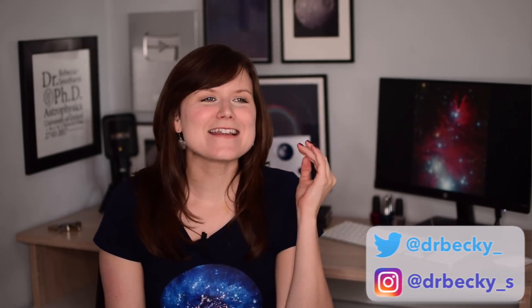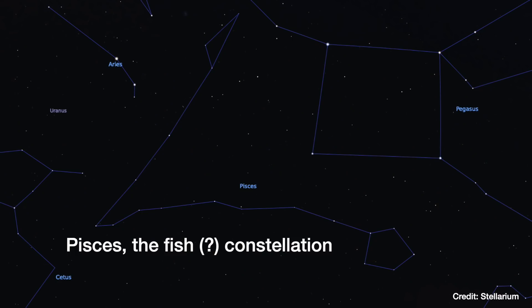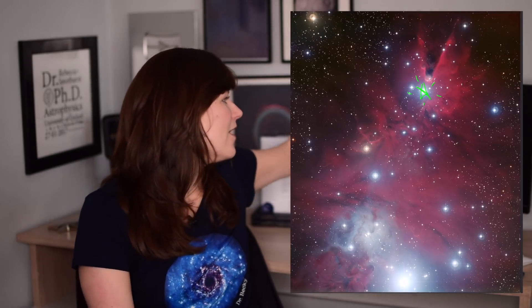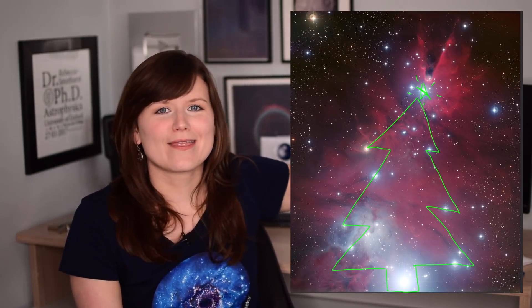Constellations and nebulae never look like what they're supposed to look like — it's like the ancient Greeks had never seen a real fish or even a real woman. But this is the Christmas Tree Cluster, and it actually does look like a Christmas tree: everything from the real star at the very top, through the triangle structure, all the way down to the trunk at the bottom. But you're probably thinking: Christmas trees are green, so why is this one pink?